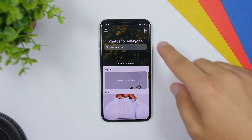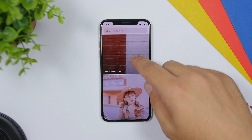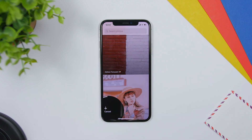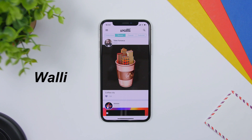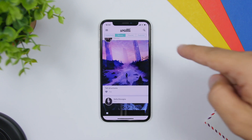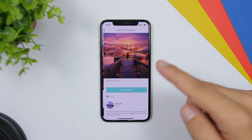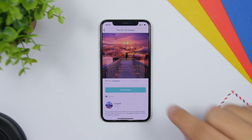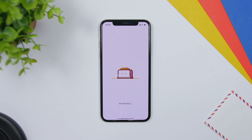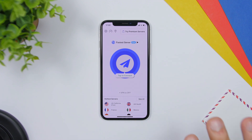With Unsplash, once you find a wallpaper you like, just tap on the arrow and it will download to your camera roll. The last wallpaper app is called Wall-E — you will see recents, popular, featured, collections, and a search bar. Once you like a wallpaper, tap download, choose the format for your device, click download and you're good to go.